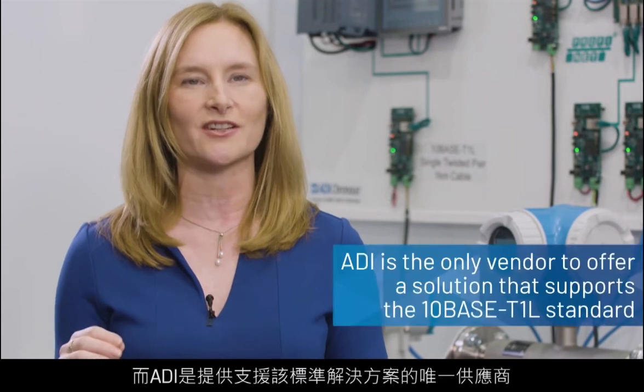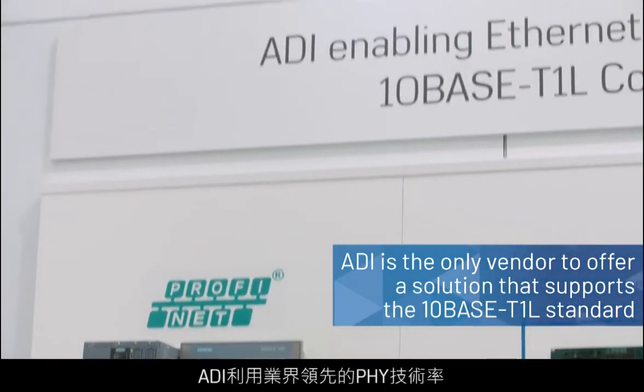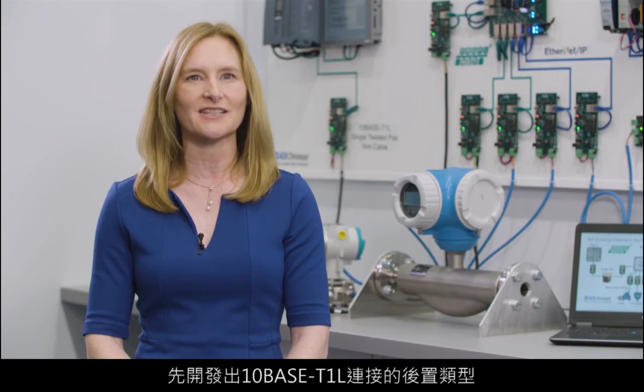All of these challenges have contributed to the need for the 10BASE-T1L standard, and ADI is the only vendor to offer a solution that supports this standard. ADI is the first to have developed a PHY for 10BASE-T1L connectivity, leveraging our industry-leading FI technology.